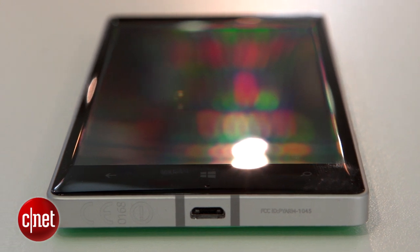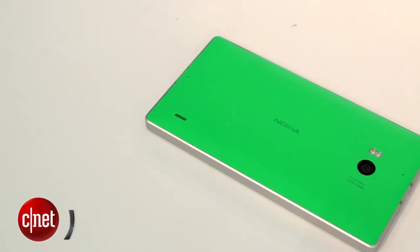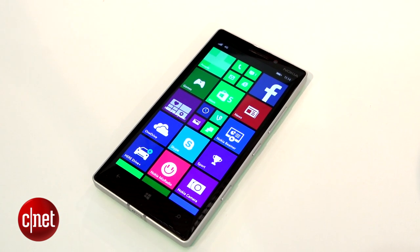If you're after a good all-round phone that's different from your mate's Android phones, it's arguably the best Windows Phone device to consider. But top-end droids like the Galaxy S5 or LG G3 offer similar specs, and there's no worries about app choices. I'm Andrew Hoyle from CNET, and this is the Nokia Lumia 930.